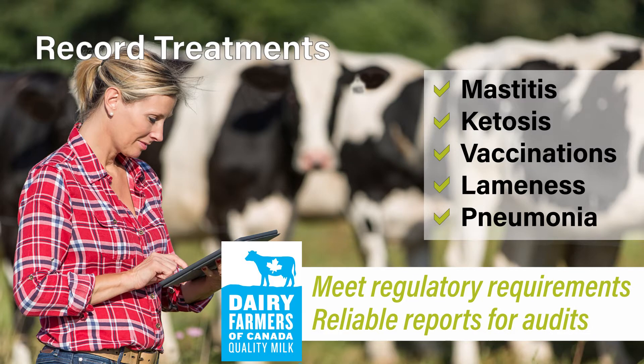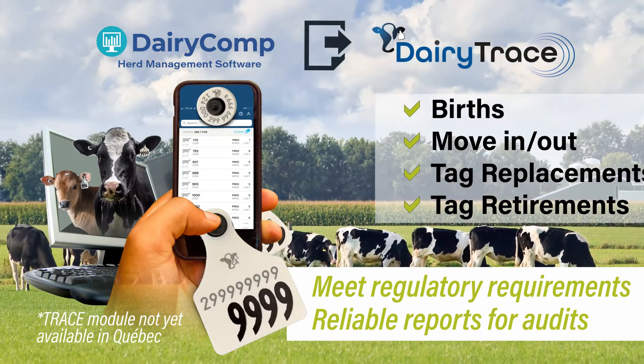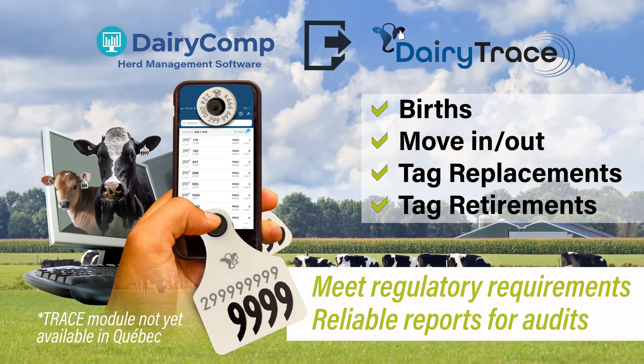Dairy Comp is continuously evolving to help your farm meet Canadian dairy industry regulations with ease and peace of mind. You can record all health protocols and treatments to assist in meeting pro-action requirements. Dairy Comp's trace module simplifies animal traceability requirements with recording and reporting functionality directly to Dairy Trace.